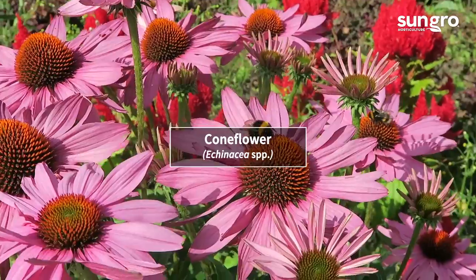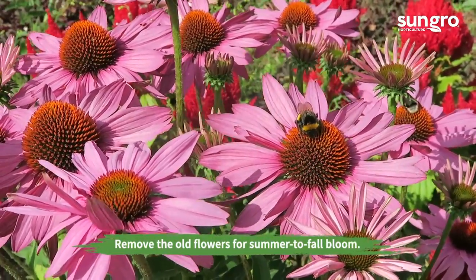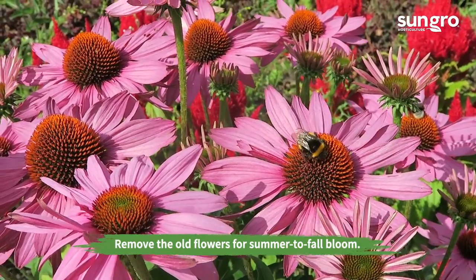Coneflower. The beautiful blooms of these perennials may be pink, rose, white, orange, or yellow. They bloom through summer and are very hardy perennials.